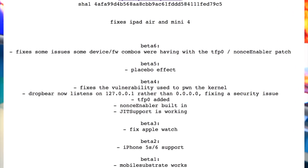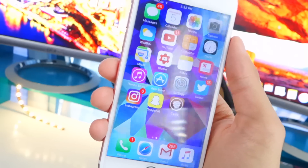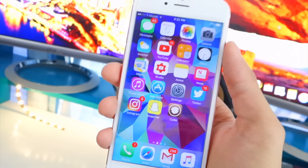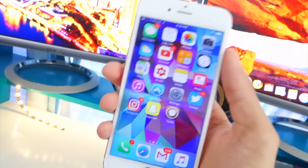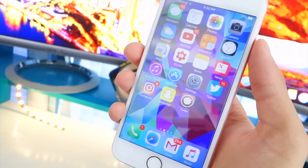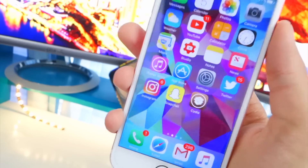So to start, the iOS 10.1.1 jailbreak is still in beta — the full release is still not out yet, but it still works perfectly fine. But what about if you accidentally updated to 10.3.2 or 10.2? You guys are basically stuck without a jailbreak for some time. Luca Tedesco himself did say that he was not going to develop another jailbreak, so that's unfortunate — we can't really count on him for this one.